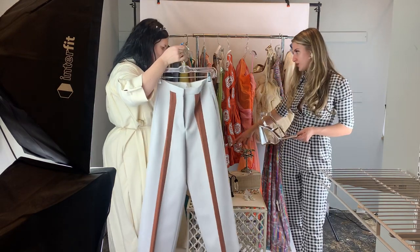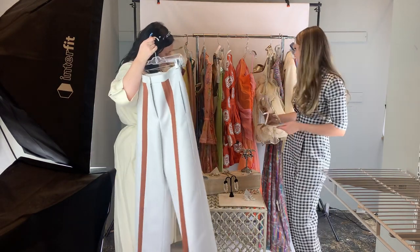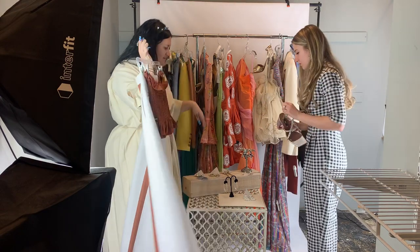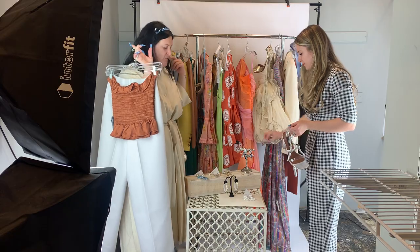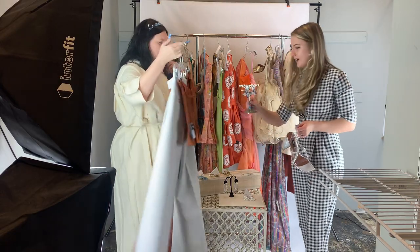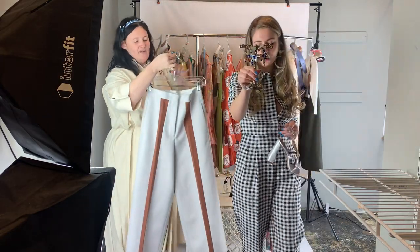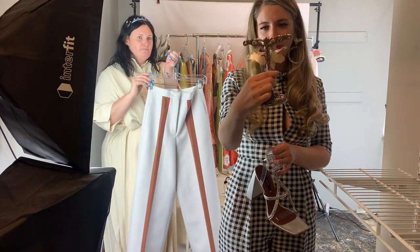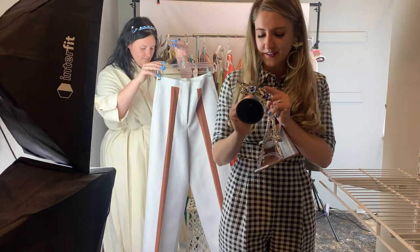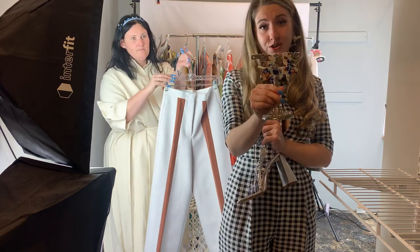We also have these Lily earrings we wanted to show — we definitely pulled some earrings that go with multiple looks, because we're all about versatility. The little acrylic Lily flower earrings are $45, down from $150.